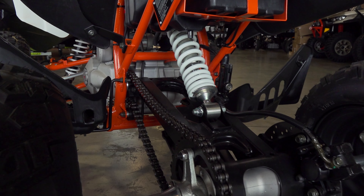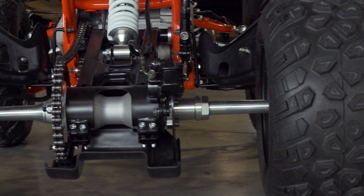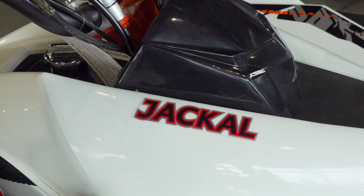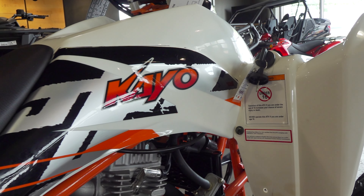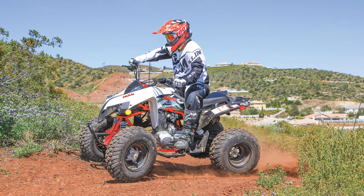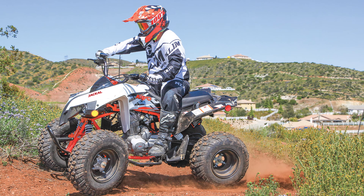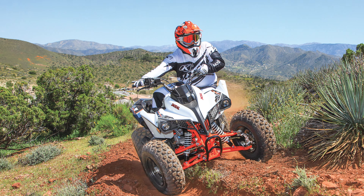A true sport ATV should have a manual clutch-equipped manual shift transmission, be chain driven, have separate front and rear brakes, and some would even insist it have a solid rear axle. The Kayo Jackal 200 possesses all of these, making it a compact, smaller displacement true sport ATV.